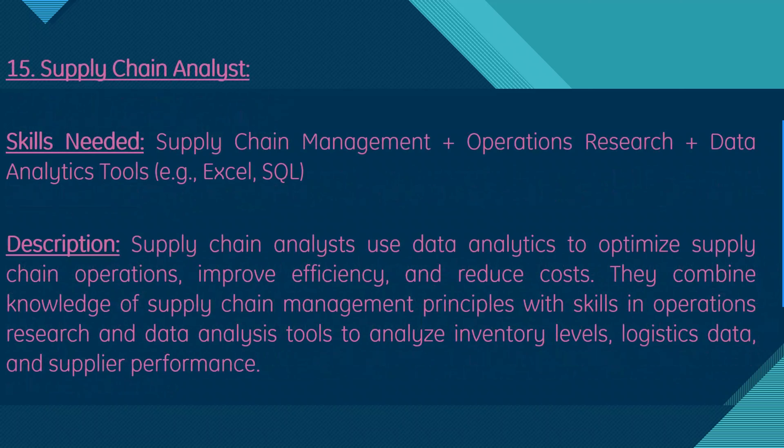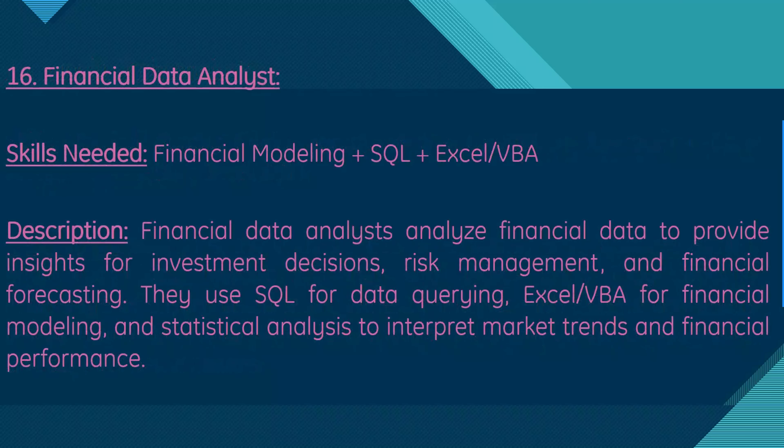Moving on, we have supply chain analyst. They use supply chain management and data analytics to optimize supply chain operations, improve efficiency, and reduce costs. They combine knowledge of supply chain management principles with skills in operations research and data analysis tools to analyze inventory levels, logistics data, and supplier performance.